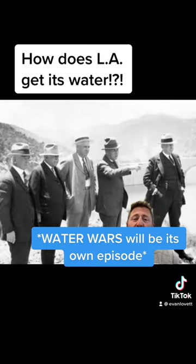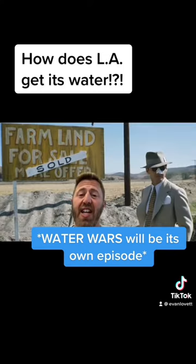A group that included Mulholland was labeled the San Fernando Syndicate, which eventually led to Water Wars, which was eventually fictionalized and made into a movie called Chinatown starring Jack Nicholson.